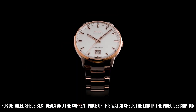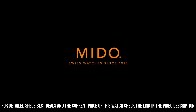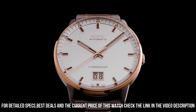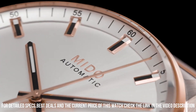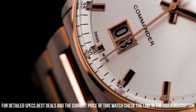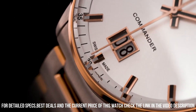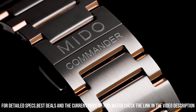Case material: stainless steel. Case diameter: 42mm. Case thickness: 12mm. Band material: stainless steel. Band width: 20mm. Band color: gold. Dial color: silver.